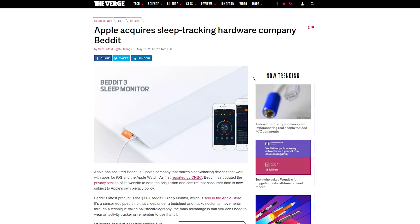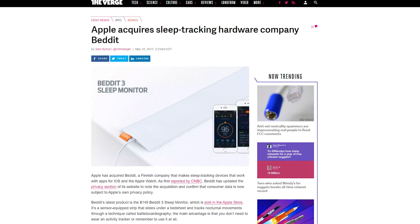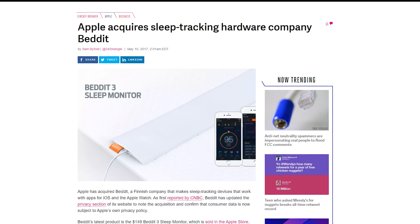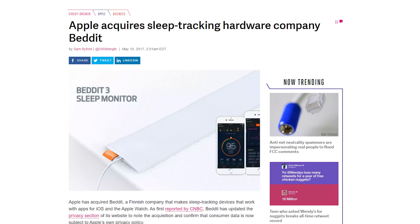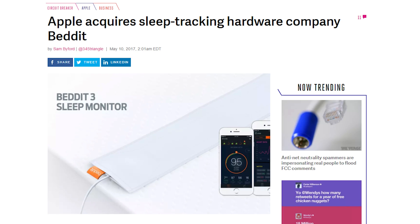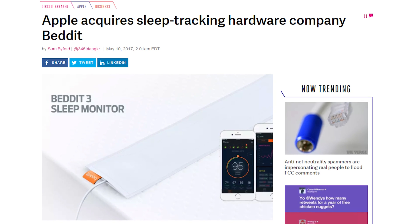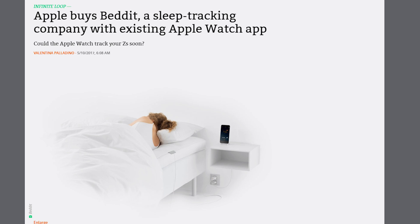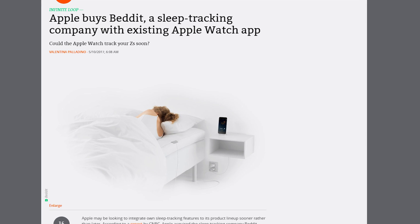Apple has bought Beddit. What is Beddit? Well, it's a sleep tracking hardware and software company. They actually have an existing Apple Watch app that works with the Beddit 3 sleep monitor. That device is a flat strip of fabric that you put under your bedsheet and let it lay under you as you sleep. It has sensors for motion, humidity, and temperature, and tracks sleep time and quality, heart rate, breathing patterns, sleep efficiency, and more. Beddit devices have been sold since 2015 on the Apple Store website.